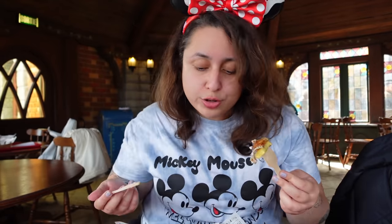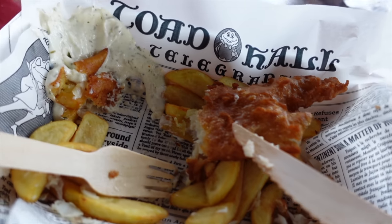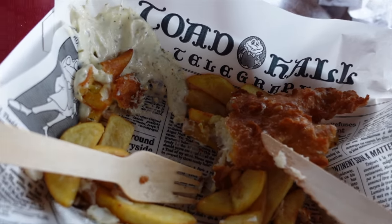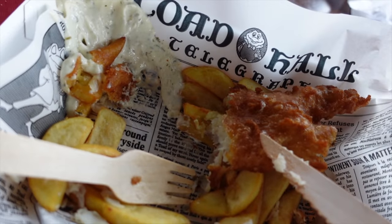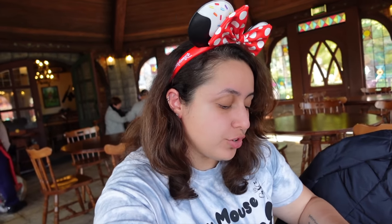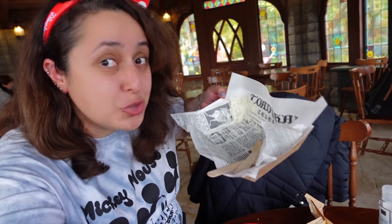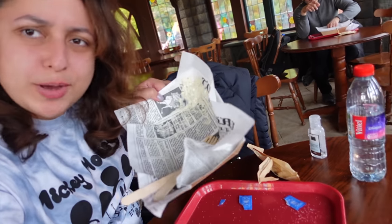I'm going to enjoy the rest of my fish and chips and get back to you for the Mr. Toad dessert. I'm about halfway through and really enjoying it. There's a reason Toad Hall was very popular amongst Disneyland Paris fans before it closed. The fish and chips might not be the best I've ever had, but it tastes so nice and the whole vibe of the restaurant is wonderful. I have just finished my fish and chips. I love how cute the fake newspaper wrapping is.